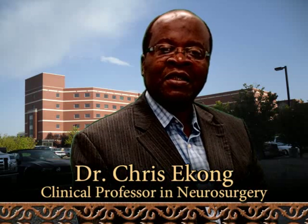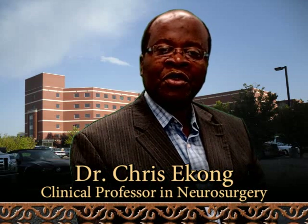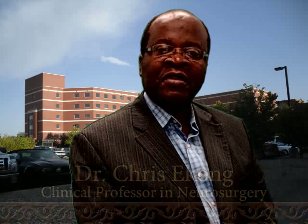Welcome to Medifax Neurosurgery Rounds. Today's episode is at the Regina General Hospital in Saskatchewan, Canada. We're going to talk about a case of odontoid fracture.